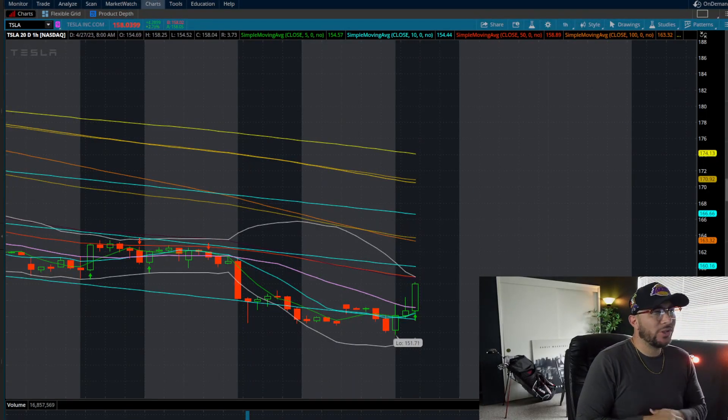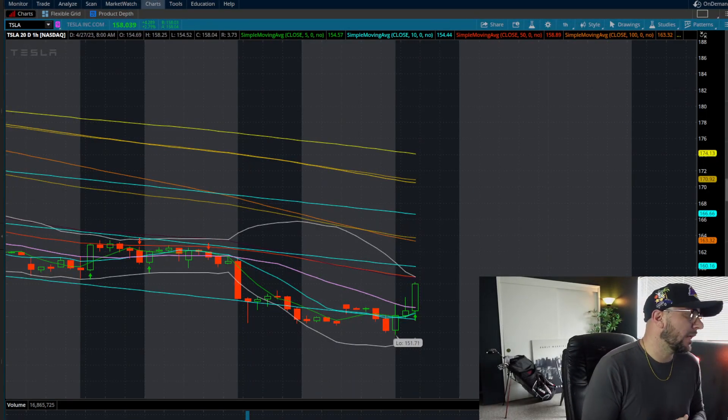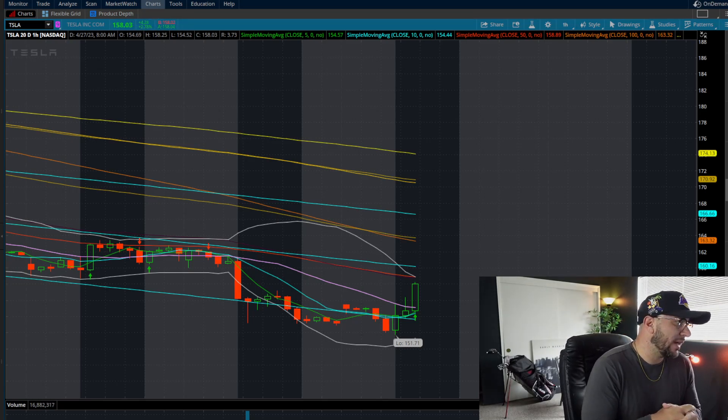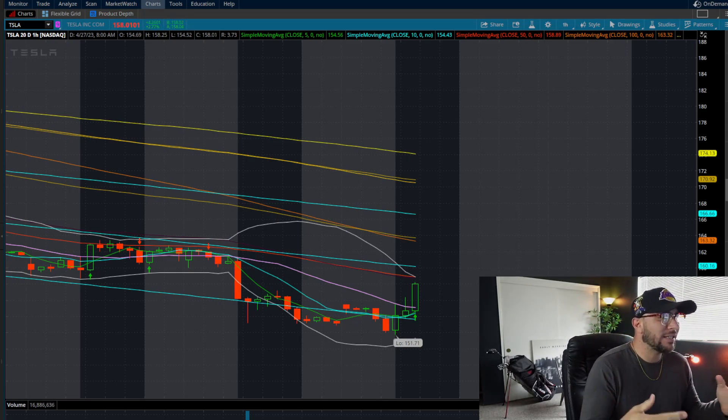What's going on everyone? We're going to do a little intraday technical analysis look. We're going to be going over some of the stocks that I like to trade. If you guys have any stocks in mind that you want me to go over and give some supply and demand levels for, make sure to leave a comment.